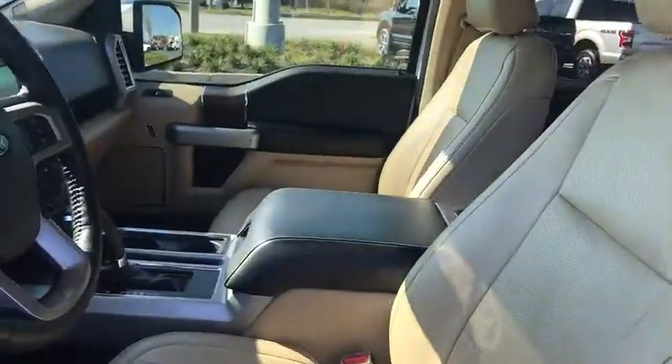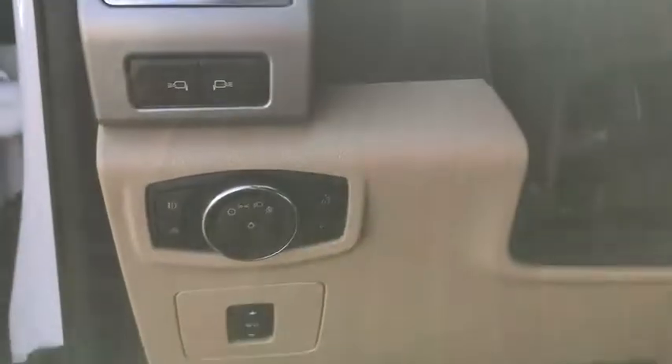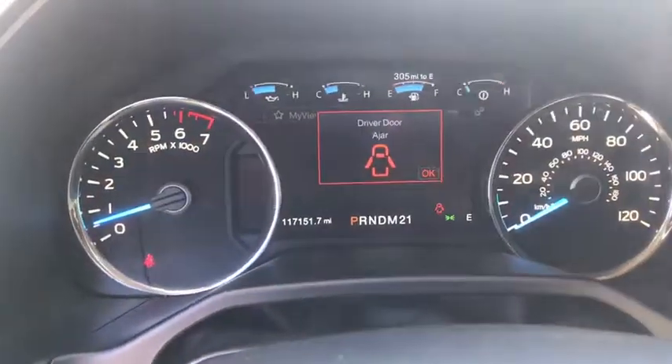Here are some of this vehicle's great options: traction control, Bluetooth, dual airbags, one owner, power steering, four-wheel disc brakes, voice-activated navigation system, universal garage door opener.